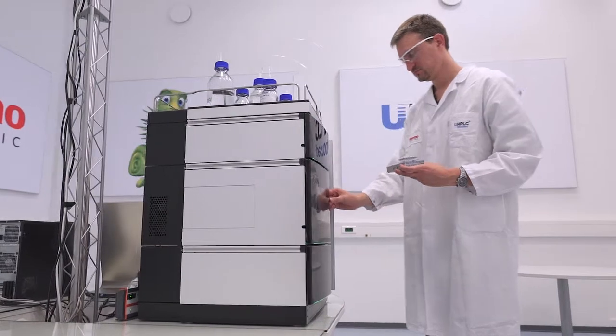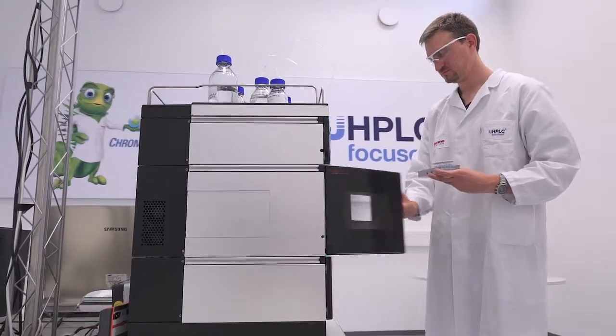This system was built exactly for biopharma applications, suited to separate aggregates of antibodies, for example. We did a lot of testing work here internally, covering a lot of different biopharma analysis workflows, even under extreme separation conditions — very high pHs, very high salt concentrations — and the system is running perfectly over weeks and months without a break.